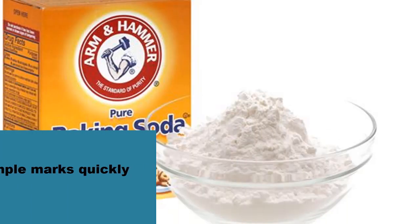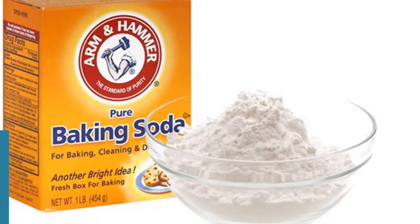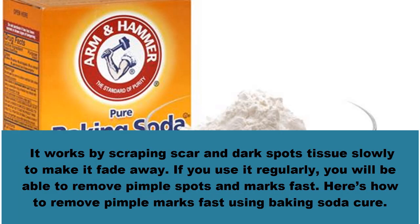Number two: using baking soda to erase pimple marks quickly. According to home remedies for life, baking soda has exfoliating properties. It is used as a scar and dark spots removal home remedy. It works by scraping scar and dark spots tissue slowly to make it fade away. If you use it regularly, you will be able to remove pimple spots and marks fast.